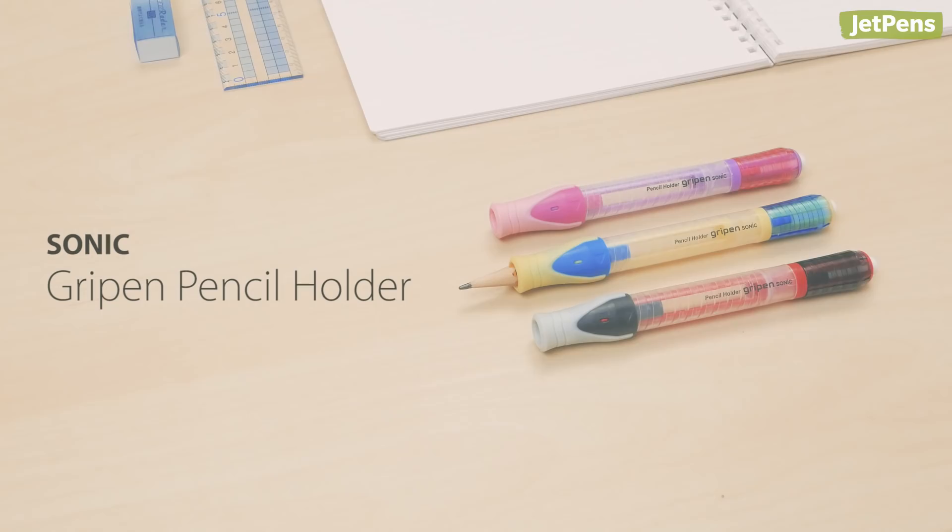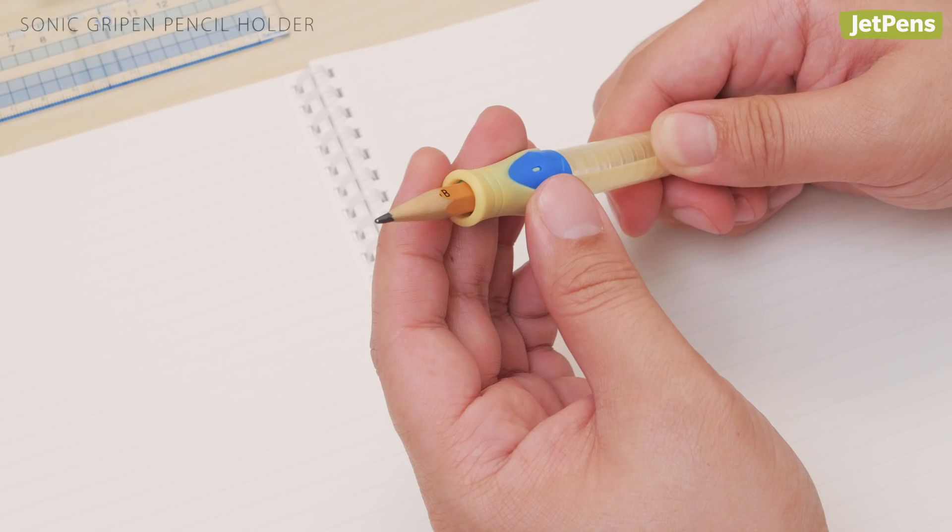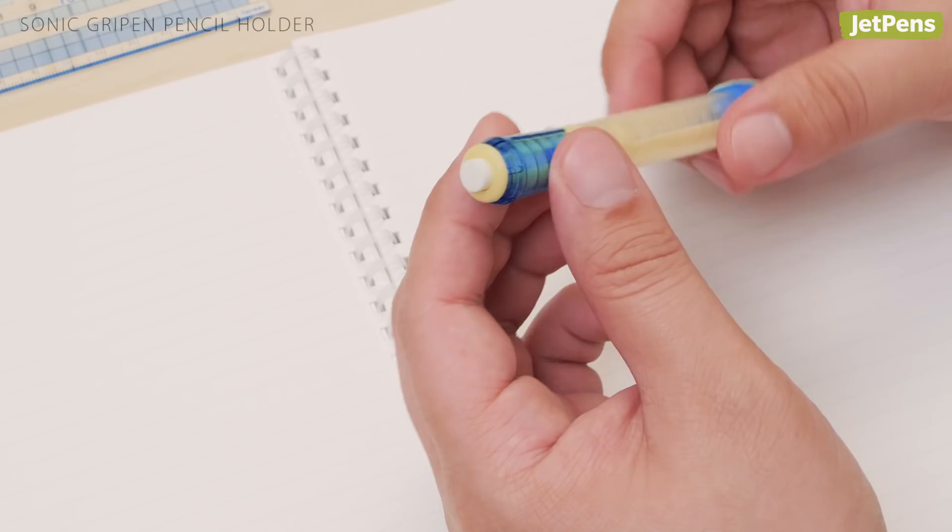Give your short and stubby pencils another chance at life with a Sonic Grip Pen Holder. Once you slip a pencil in, it'll stay securely in place. To extend it, twist the grip area. The pencil holder also comes with a refillable twist eraser.